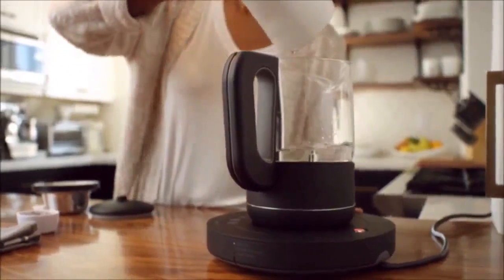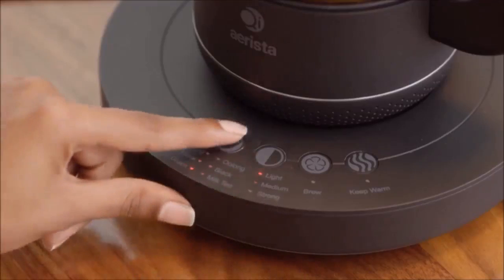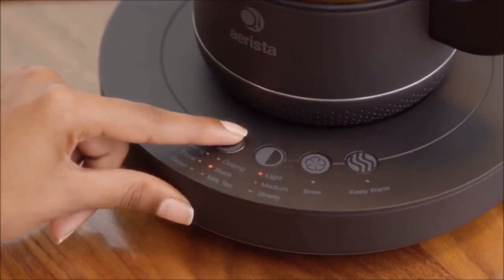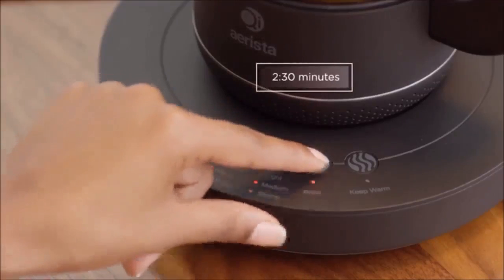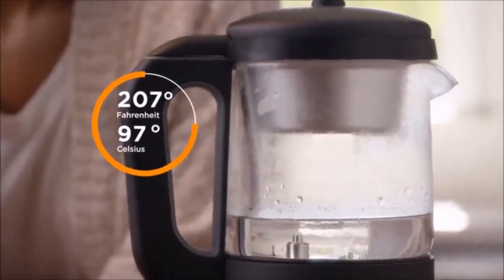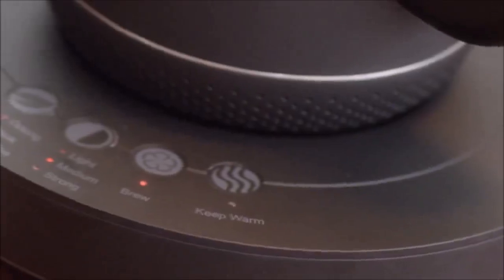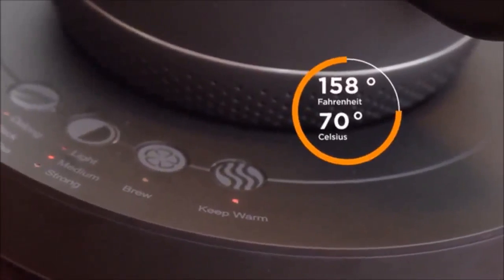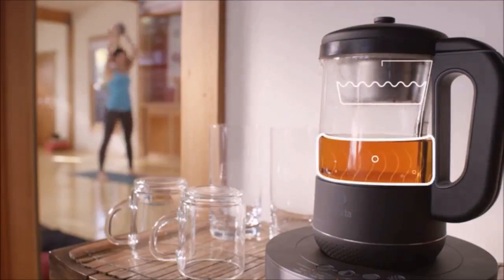First, place a set amount of water and your tea leaves inside Chi Arista. Then select the type of tea you will be making and its strength. These will determine the temperature and time for brewing. After pressing brew, Chi Arista will heat the water to a specific temperature appropriate for your chosen tea. Water will then circulate through the infuser, immersing the tea leaves until the tea is ready. Once finished, Chi Arista will automatically keep your tea warm for up to an hour. The tea-water separation architecture makes sure the tea won't get over-steeped after the brewing process is over.